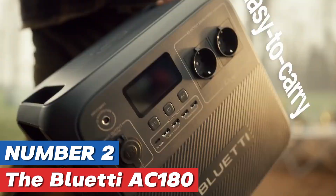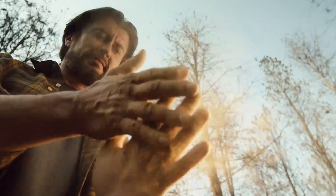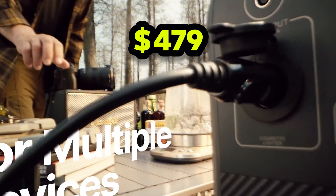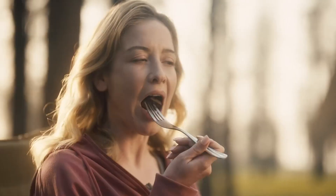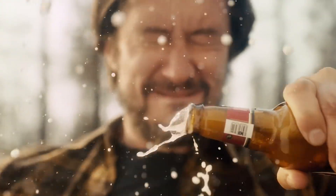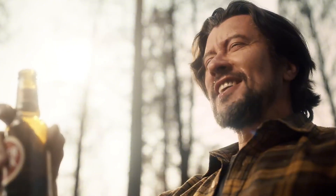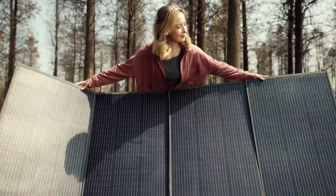Number two: the Bluetti AC 180 is making waves in the portable power station market, and for good reason. Known for its fast charging capabilities, this device is designed to meet the demands of modern adventurers and those who require reliable power on the go. With a compact design and impressive output, it promises to deliver convenience without sacrificing performance.